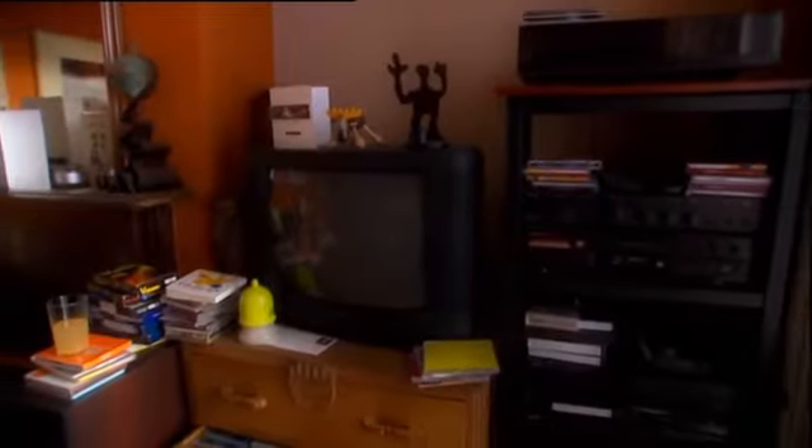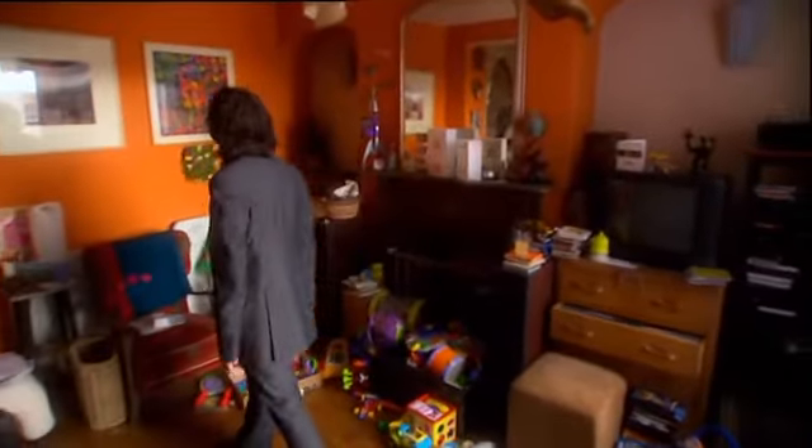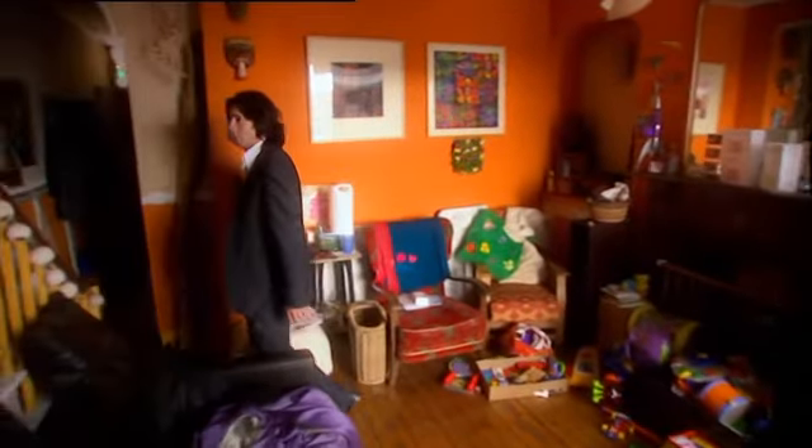This entire house is a treasure trove. It's simply overflowing with toys, personal keepsakes and things picked up from around the world.